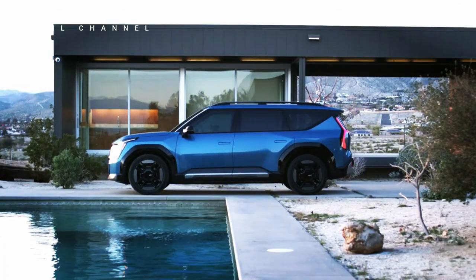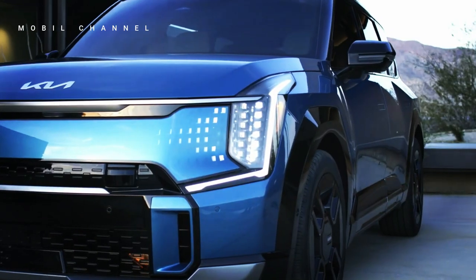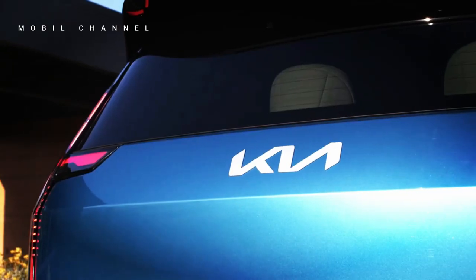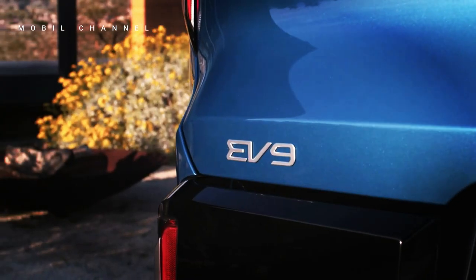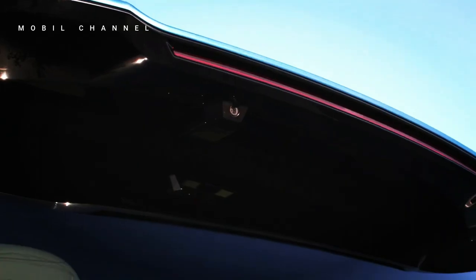Kia announces EV9 price for the UK market, ready to challenge the Tesla Model X. After being launched globally last March, Kia UK announced the latest prices and specifications for their three-row SUV, the Kia EV9. Kia will offer three variants in the UK market: the Air, GT-Line, and GT-Line S — all three-row, seven-seater SUVs.